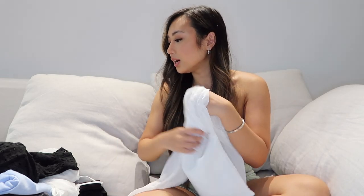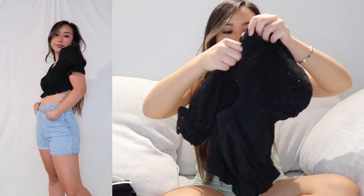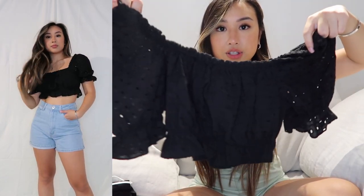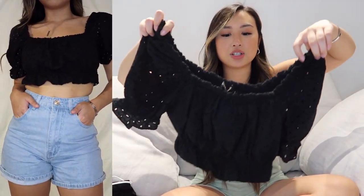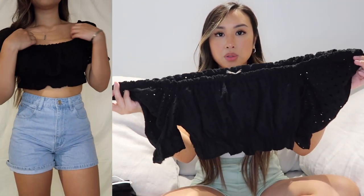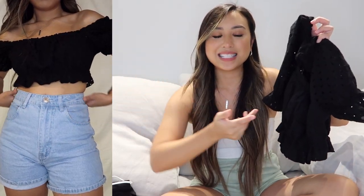Next I got a black crop top with eyelet lace — you can see the holes through it. It's more cropped than what I'm used to, so I'll definitely pair it with my super high-waisted stuff to show just a little skin. Same as the white top, you can wear it over the shoulder or pull it down as an off-the-shoulder top, so it's awesome to have two options in one. On days I want to show a little midriff, this is the one. I don't have a lot of black crop tops, so I'm happy to add this.